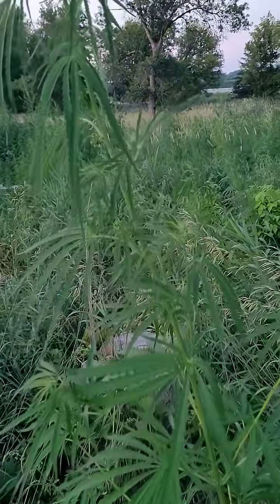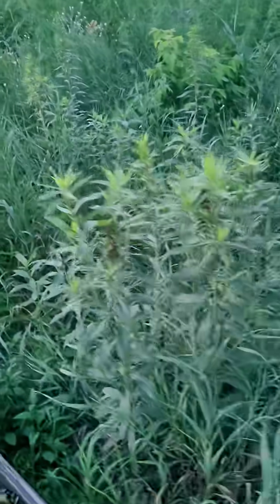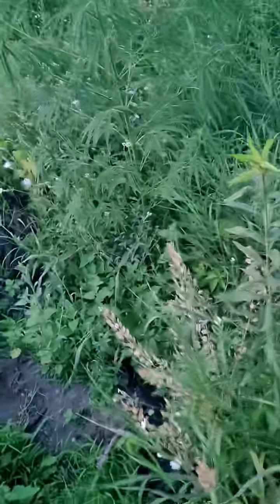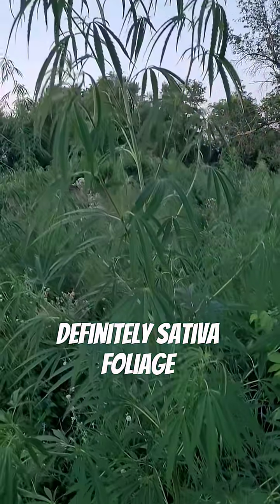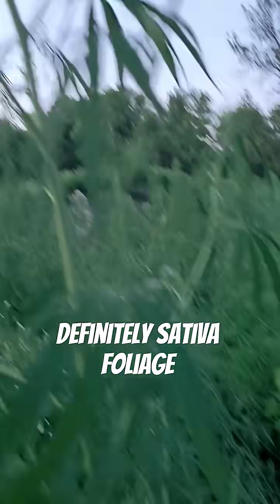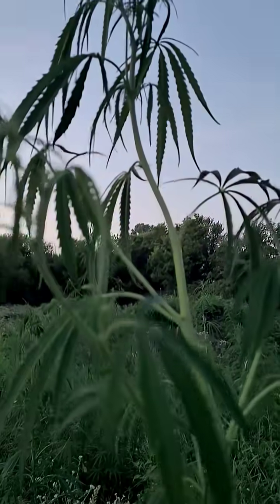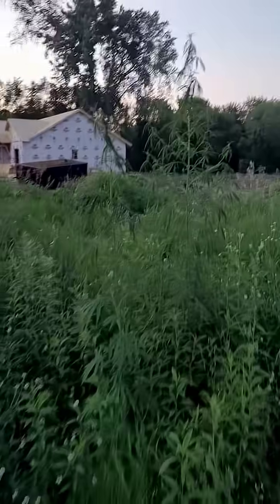This looks like a female. That's about eye level, so about five feet tall. As we get over here — check this out — I'm standing right next to it. I'm 5'10". There's a couple more. You can see some back here.